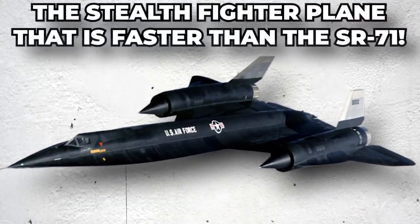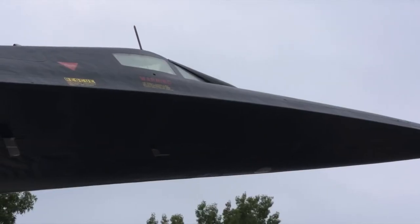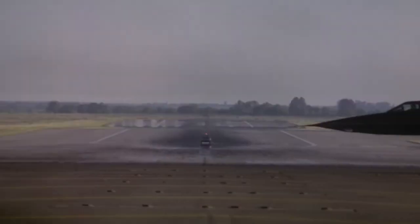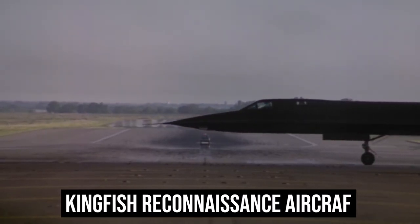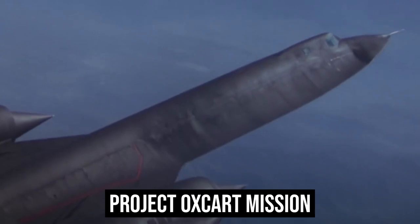The stealth fighter plane that is faster than the SR-71. As a replacement for the Lockheed U-2, Convair developed a number of designs that ultimately led to the construction of the Kingfish reconnaissance aircraft. In a 1959 contest for the Project Oxcart mission, Kingfish fared against the Lockheed A-12 and came up short.